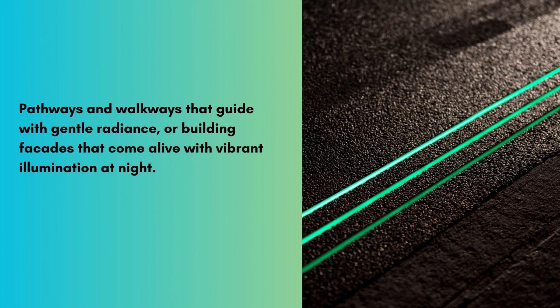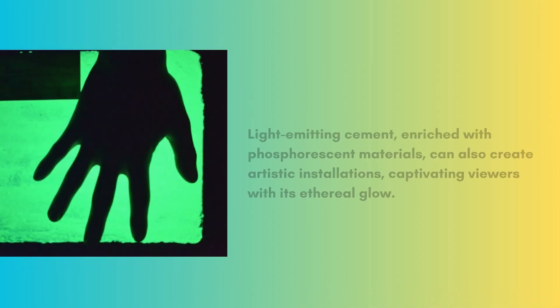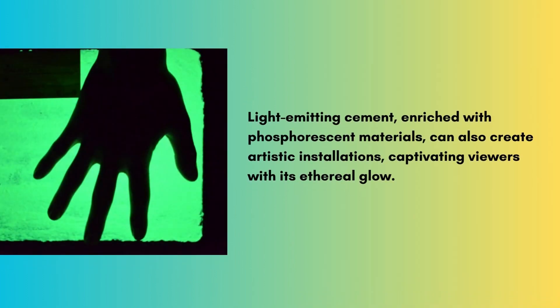Imagine pathways and walkways that guide with a gentle radiance, or building facades that come alive with vibrant illumination at night. Light-emitting cement, enriched with phosphorescent materials, can also create artistic installations,